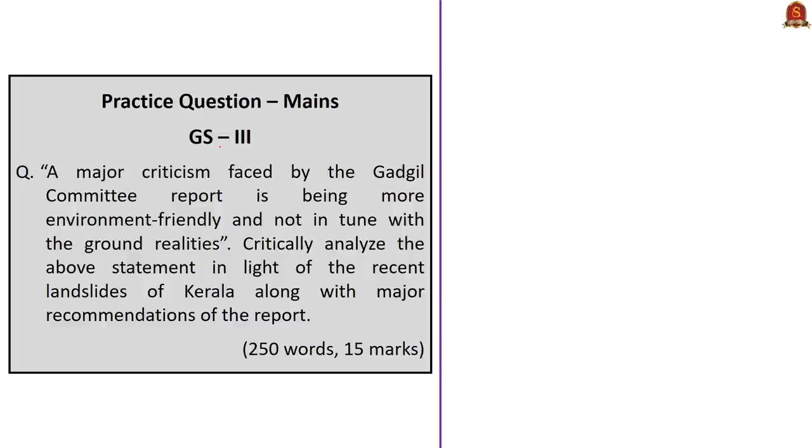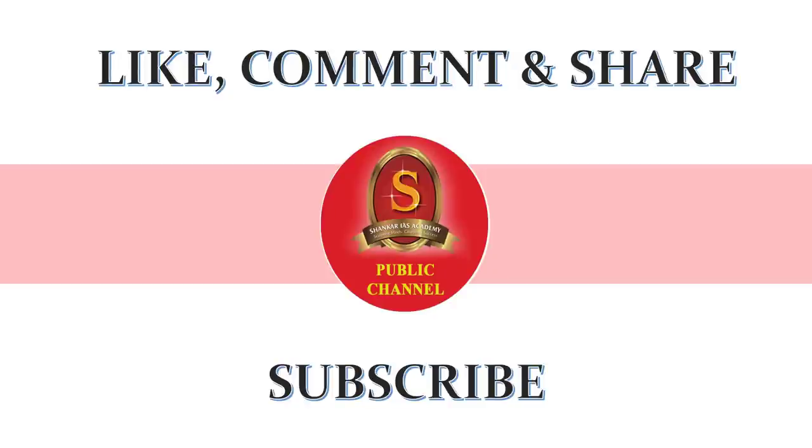Now let us take one mains question based on GS Paper 3: 'A major criticism faced by the Gadgil Commission report is being more environment-friendly and not in tune with the ground realities. Critically analyze the above statement in light of the recent landslides of Kerala along with major recommendations of the report.' Aspirants can write the answer for this question — keep in mind the answer should not exceed 250 words. After writing the answer, post it in the comment section. We will review it and provide appropriate suggestions within a reasonable time frame. This brings us to the end of today's Hindu News Analysis. If you like the video, don't forget to like, comment, and share among your friends. Do subscribe to Shankarai's Academy for more updates related to civil service examination preparation.